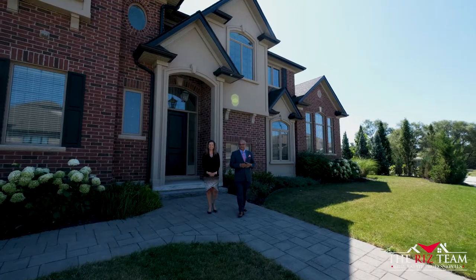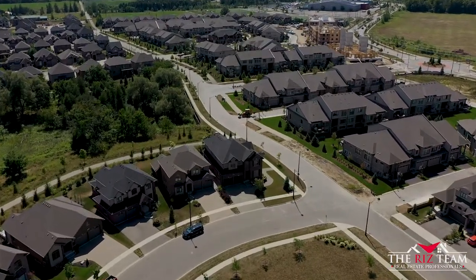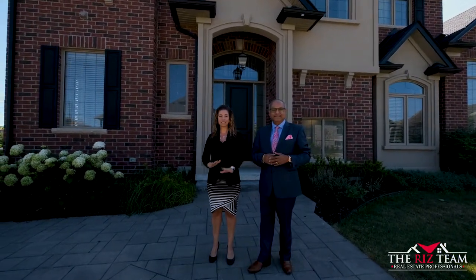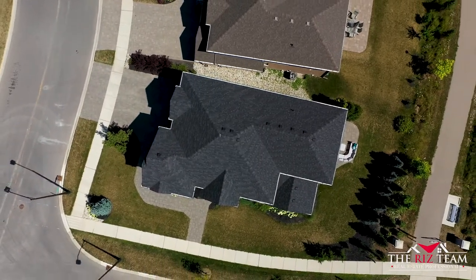Hi, it's Riz and Nicole from the Riz Team. We're super excited to bring you our newest listing at 501 Millstream Drive in the Executive Carriage Crossing neighborhood of Waterloo. This home is custom built and boasts over 4,000 square feet of finished living space. It has many features you're just going to love. Let's go inside and take a further look.